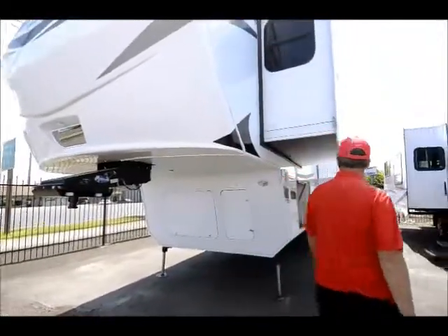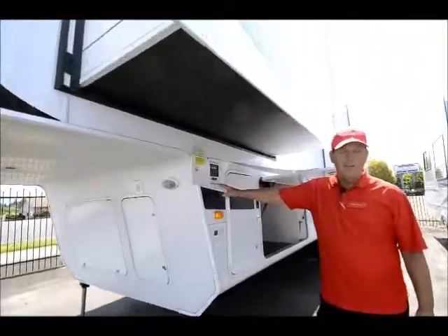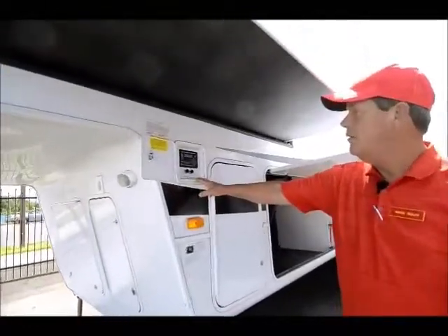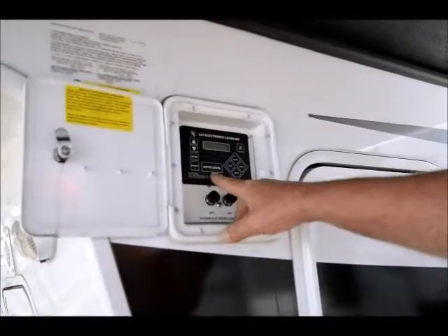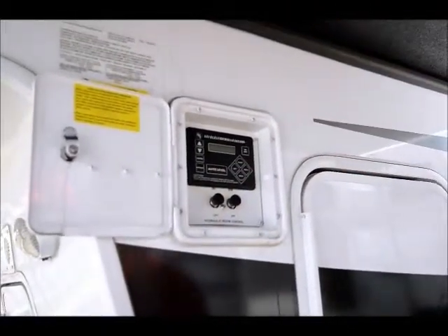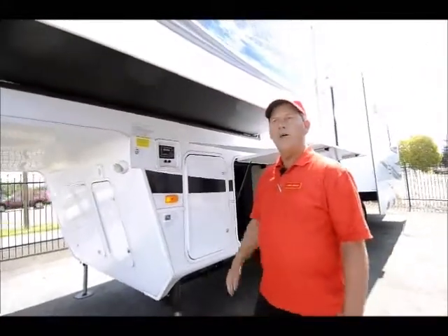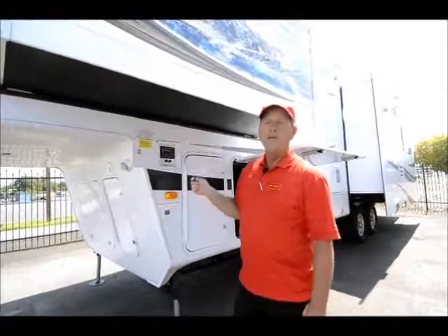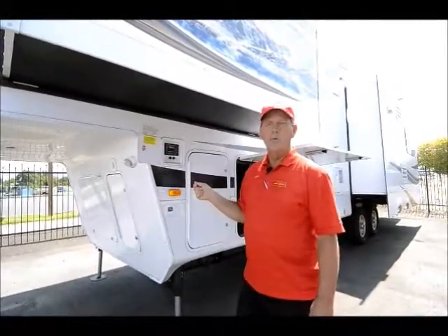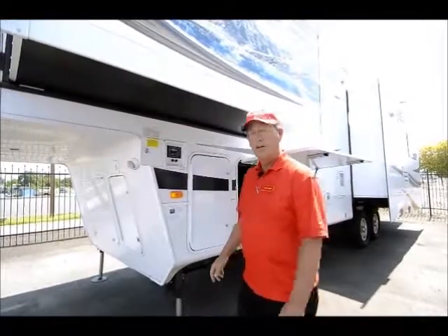Another great feature on these is a six-point automatic leveling system, all hydraulic. You get to camp, you just push the auto level and it levels your coach for you. It also has a memory save for where it was when you backed it up, and you can push that button and it'll go right back to where it was when you unhooked it from the hitch, so it makes it a lot easier that way.